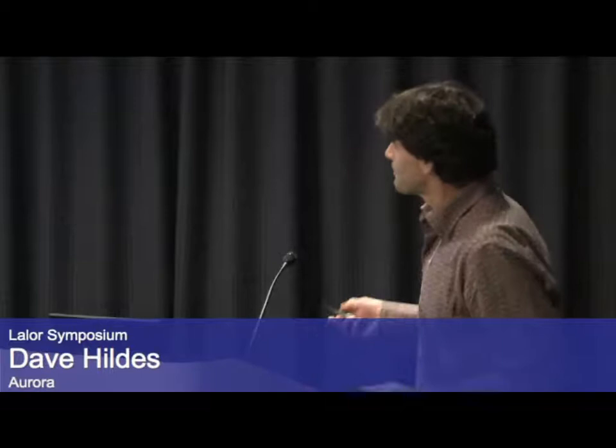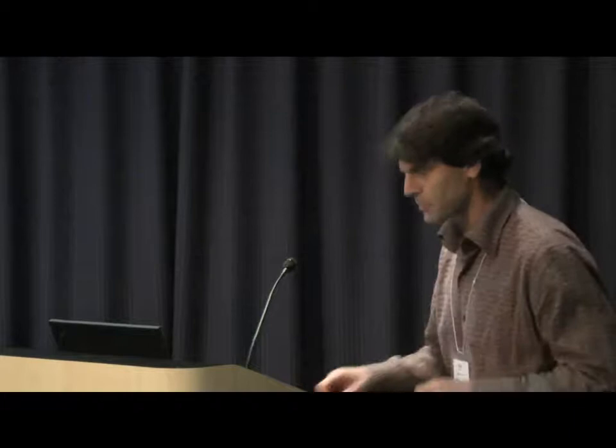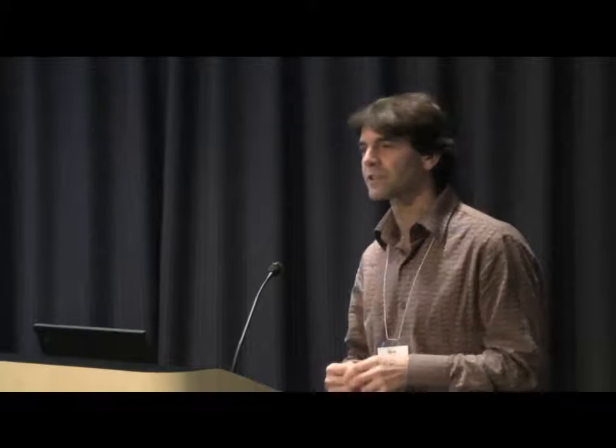Before I forget, I'd like to echo the statements before — this is a great symposium, and I'd like to thank yourself and the other organizers for putting it together. I'm learning a lot, so thank you. What I'll talk about today: I'll spend a few minutes on the system because it's new and most people aren't familiar with it, go through a couple of test cases comparing with other geophysical techniques, and then end with the Lawler deposit.